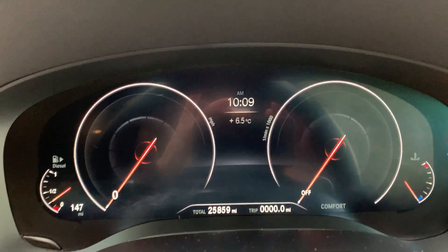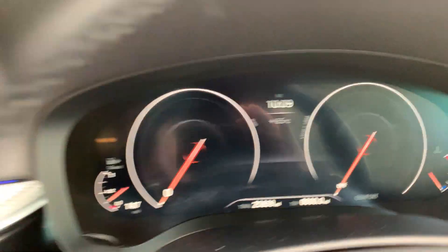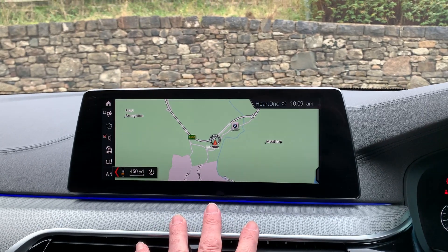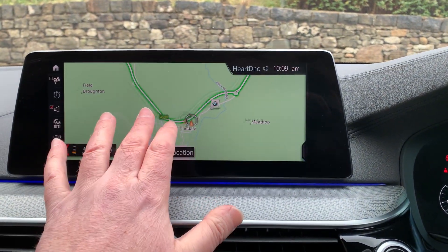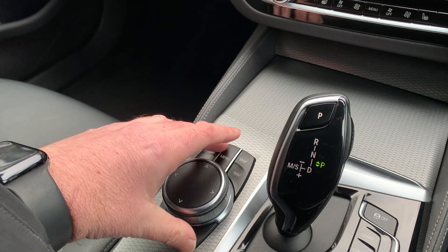The car is a 69 plate car and it's covered just under 26,000 miles as you can see there. It has keyless start — just press the start button and the car will come to life. You've got the big satellite navigation screen. You've also got Bluetooth and DAB radio. It's a touchscreen, but most of the time you'll use the iDrive controller from down here.